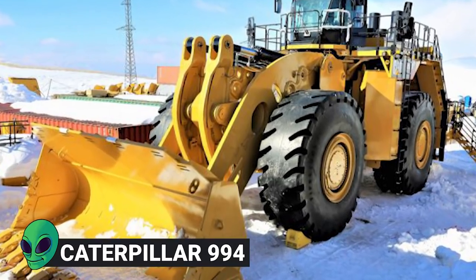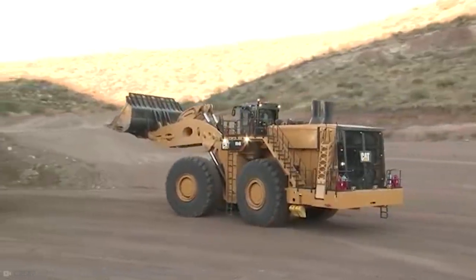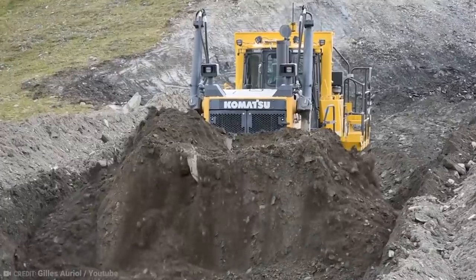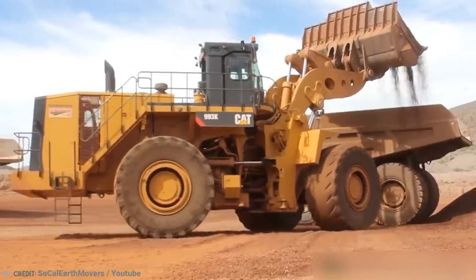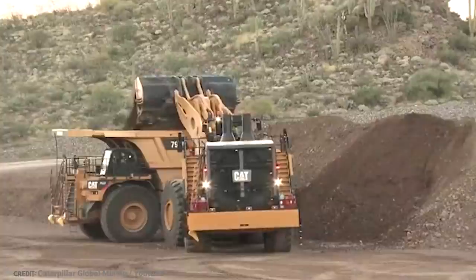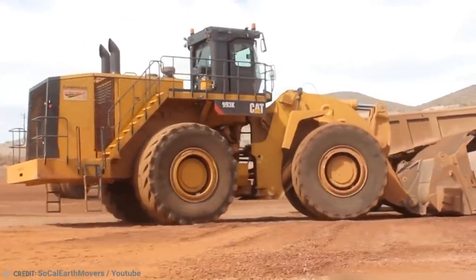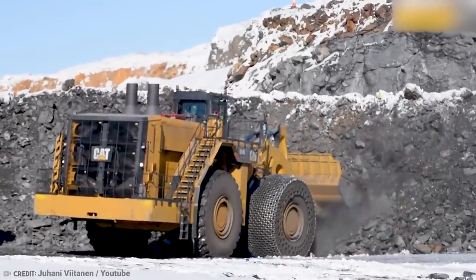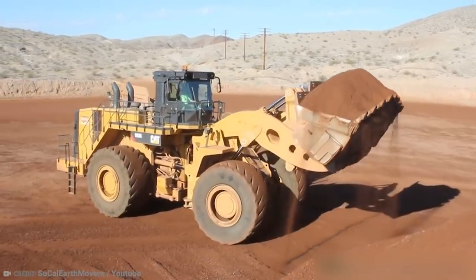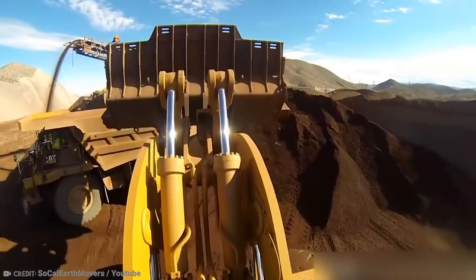Number 11: Caterpillar 994. Wheel loaders were invented by Sweden's Volvo company back in 1954. The very first ones were basically tractors with a bucket attached. Nowadays, they are quite different to tractors, since it is the rear wheels which turn and the front wheels are on the same diameter. They are used for a wide variety of tasks involving digging and clearing rubble. The Israeli military even has armored wheel loaders for operations in the West Bank.